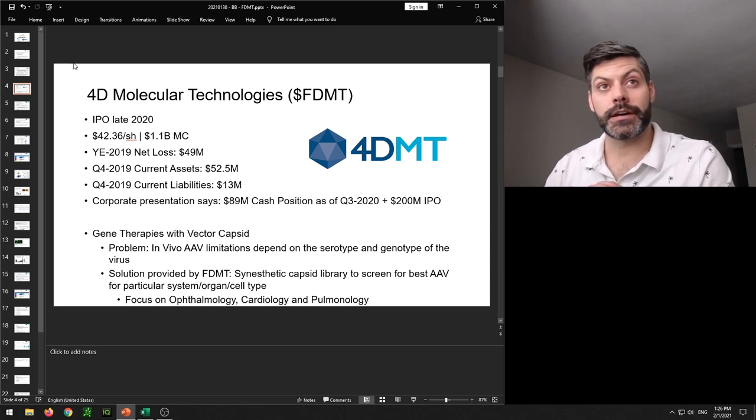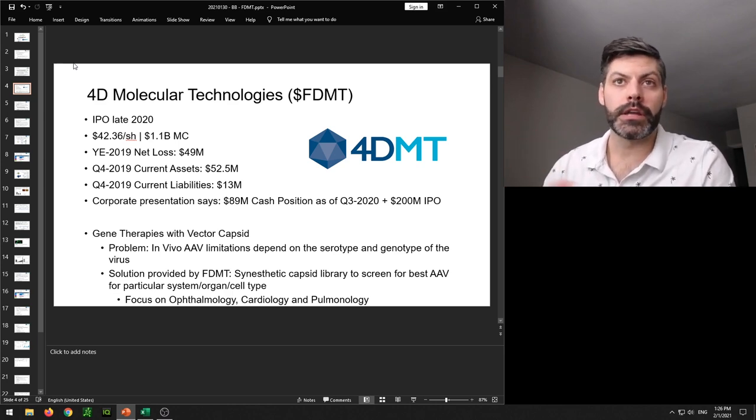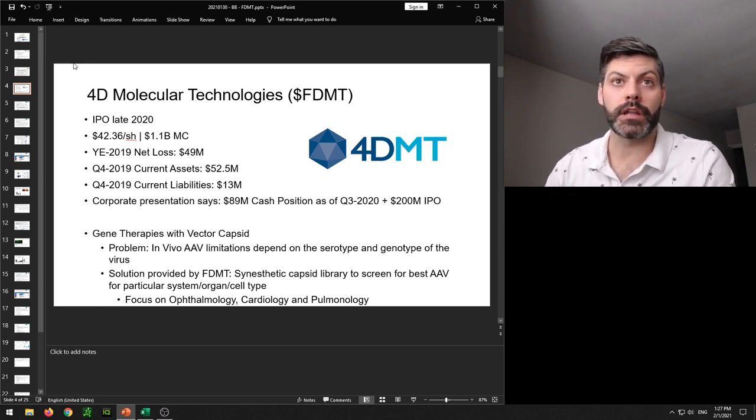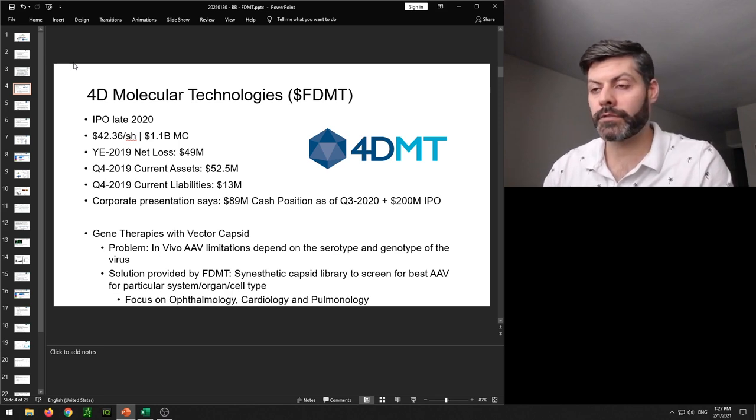To find their financial statistics I had to go to their S1. Their year-end 2019 net loss was around $50 million, with current assets of $52.5 million and current liabilities at $13 million. According to their corporate presentation, they have an $89 million cash position as of Q3 2020, plus the approximately $200 million received from the IPO. So they're sitting pretty good on cash right now, assuming their quarterly loss isn't expanding tremendously. A full 2020 report should be coming soon.